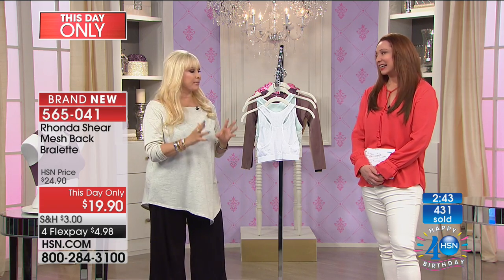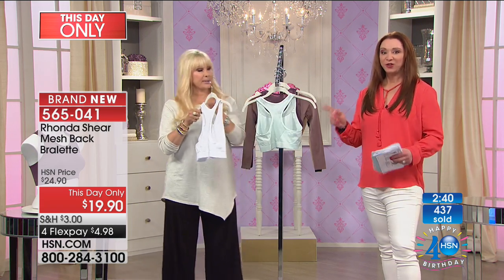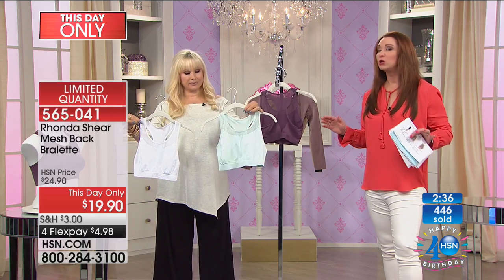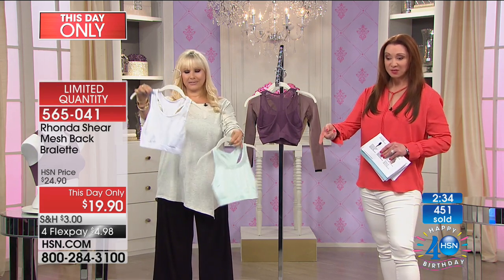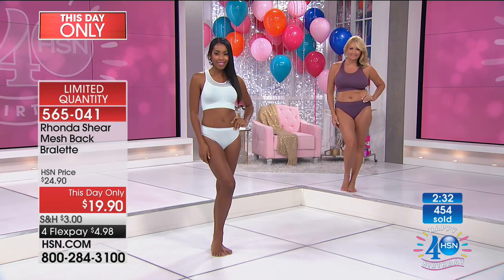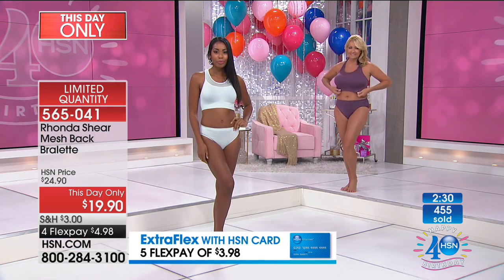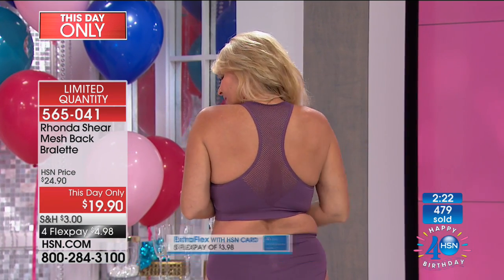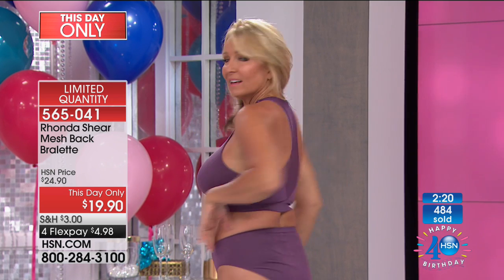I'm going to bring you some really fabulous things. Please millennials, call me! If you want this, remember you can only qualify for it now — we have a couple hundred only in your size. That flex pay of $4.98 is ridiculous; you're definitely going to want to get more than one. Rhonda is not only an award-winning entertainer but an award-winning creator of the world's most famous and desired bra.